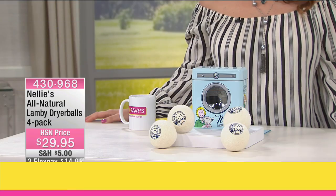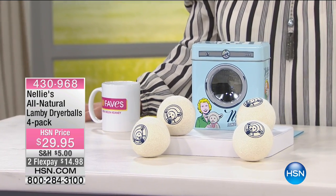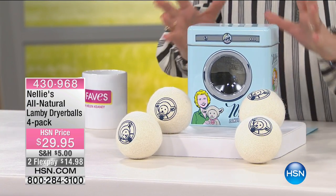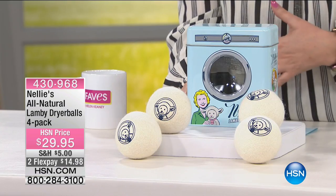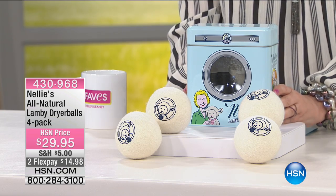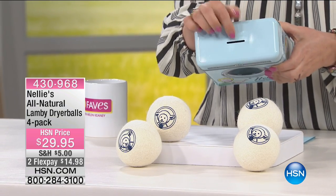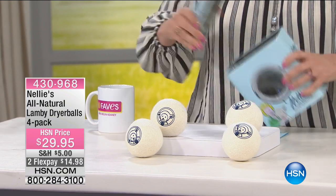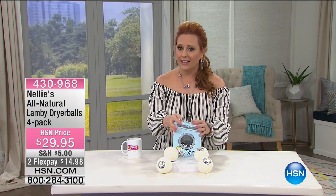Nelly's All Natural Lamby Dryer Balls, four-pack for $29.95. Before my show — I've been here nine years and it's tough because I want to buy everything — I actually bought these before the show. They come with a cute little tin that doubles as a piggy bank. The balls go right inside. Here's why you'll save: it helps reduce static cling — that's the number one reason I got them — but it also reduces drying time.